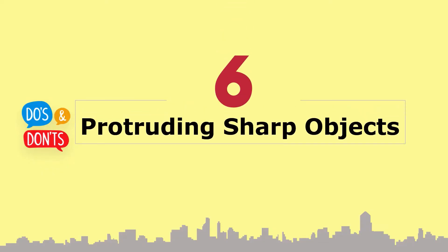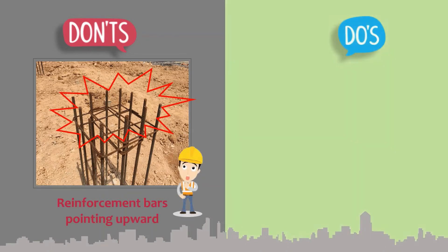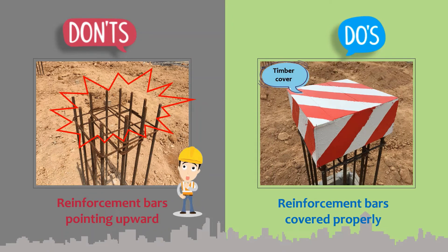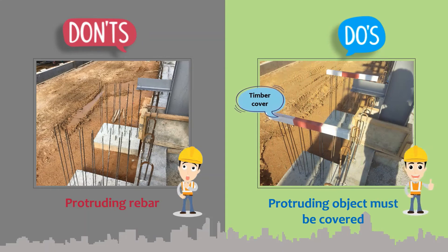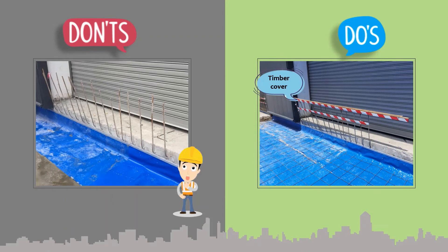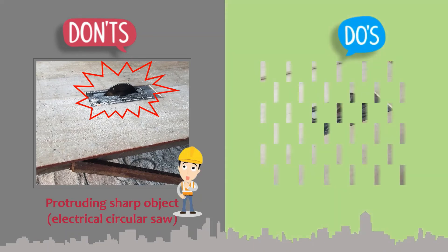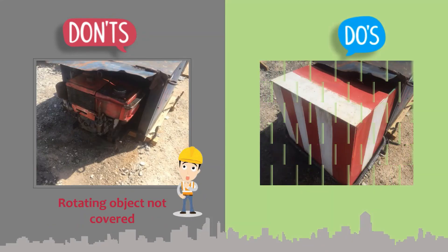Section 6: Protruding sharp objects. Reinforcement bars must be capped and covered properly. Protective guards must be installed for exposed sharp moving parts and exposed rotating parts.